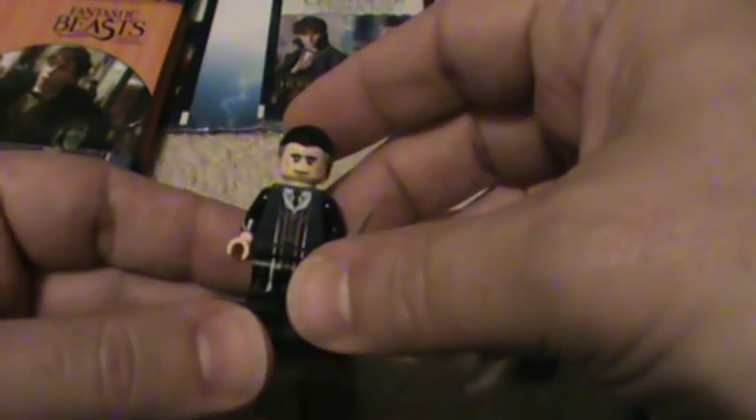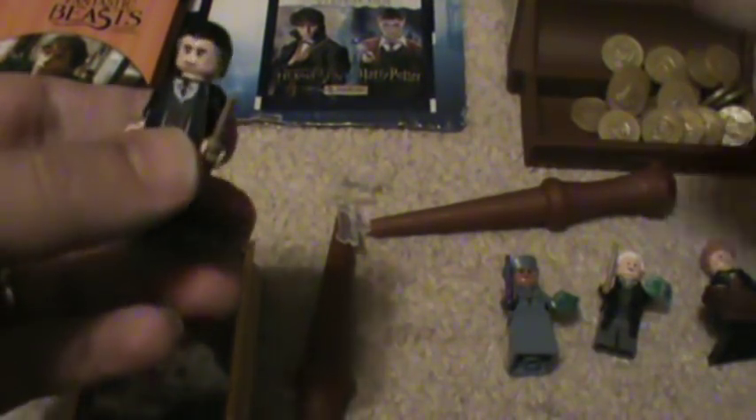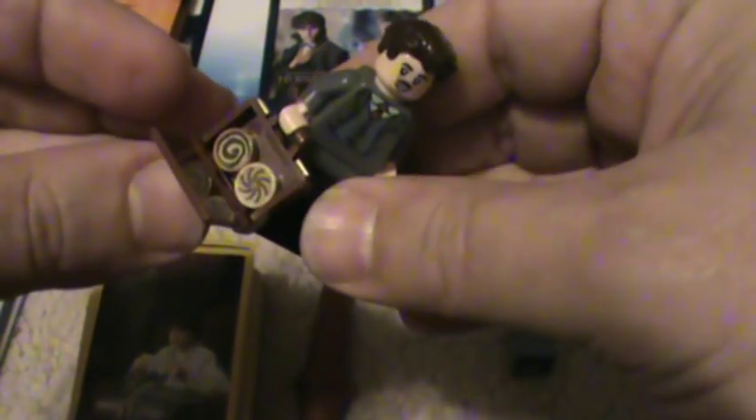Of course Lego always makes fun little collectible figures, but in this case they made a line — a small line — in their recent blind bag set for Fantastic Beasts. We have some of the great characters from the movie, like Tina, Grindelwald, Jacob, whose briefcase opens and you can see the pastries he makes inside of it, which is really cool.